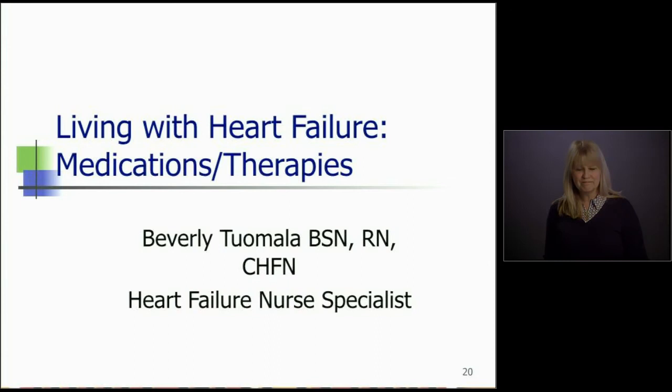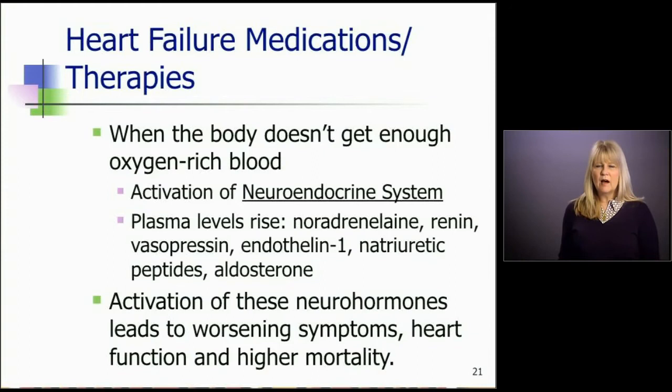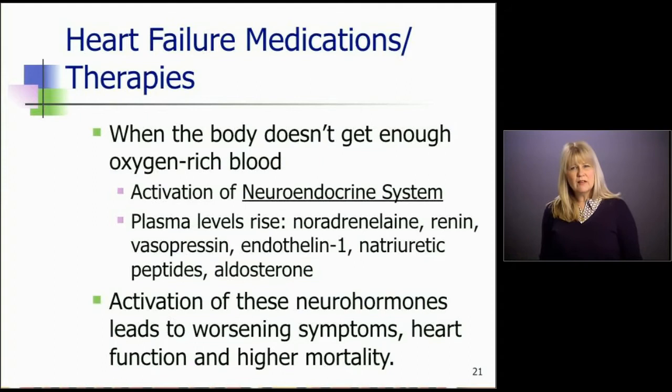In the last segment we talked about when the body doesn't get enough oxygen-rich blood, it causes heart failure. So what is actually happening inside the body when the body doesn't get enough oxygen? We used to think of heart failure as a mechanical problem — the heart's just not able to pump, so if we make it squeeze harder, things will get better. But back around 1985, we learned that heart failure is more than just a mechanical problem.